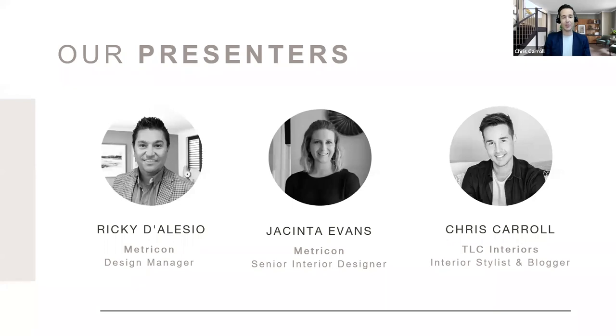Welcoming our other presenters — we have Rikki Delisio, Metricon's design manager, and Jacinta Evans, Metricon's senior interior designer. All of us in Victoria have been in lockdown for so long, so it's nice to see these guys today in the Mount Waverley Theatre — familiar faces that aren't just the people at the supermarket. Rikki is at the forefront of Metricon's phenomenal designs, and Jacinta puts together beautiful display home lookbook themes. These guys are very well versed in the interior space and have designed a number of offices over their time with Metricon.